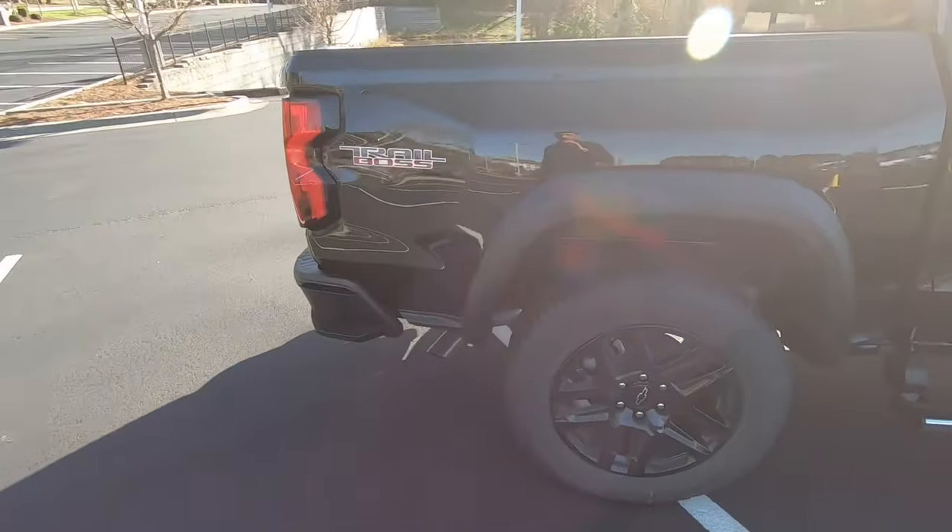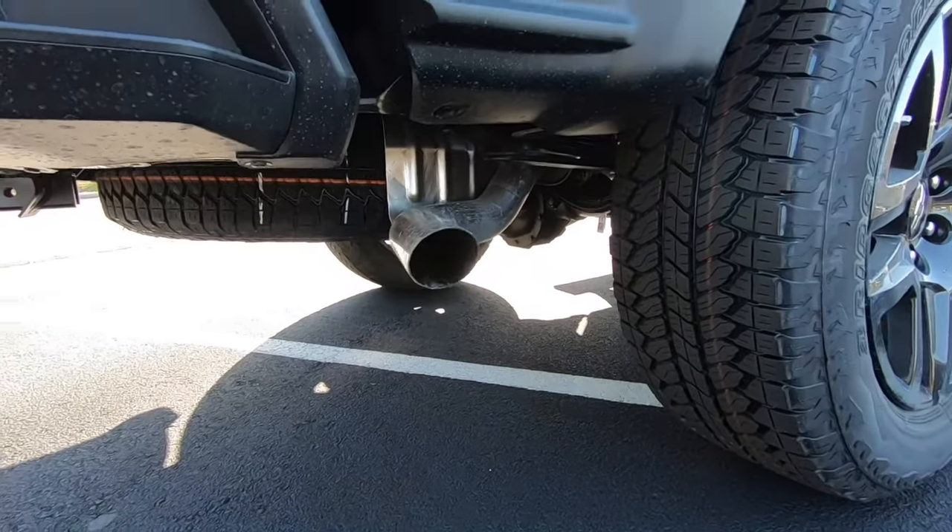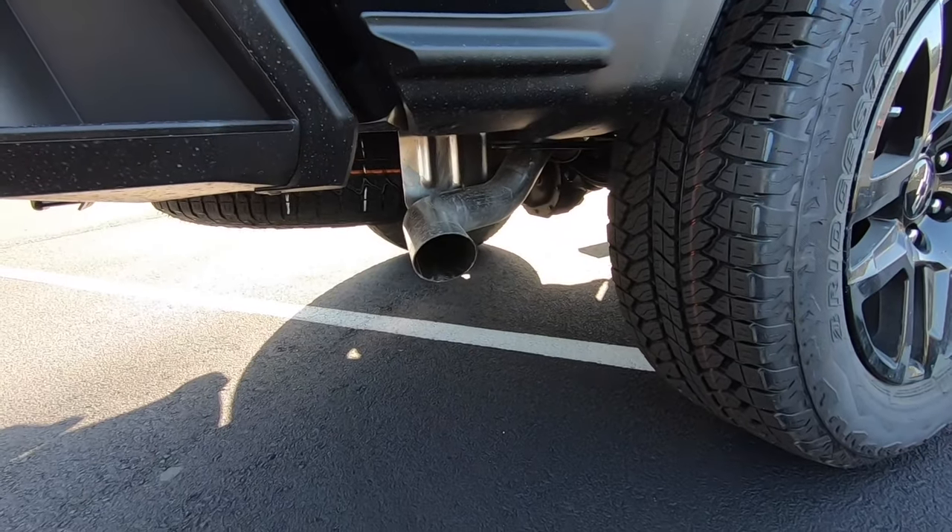Moving to the rear on the passenger side, you'll notice there's no fuel door, but we do have our exhaust tip on this side. Let's go ahead and start the Colorado up and see how it sounds.